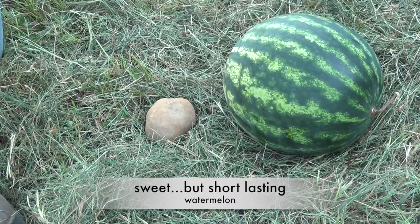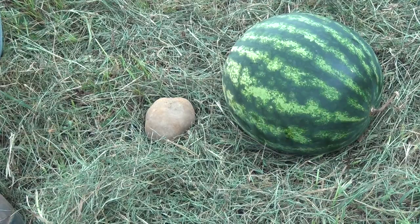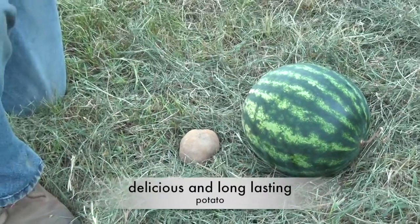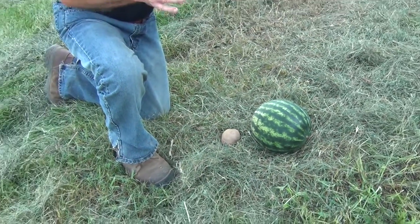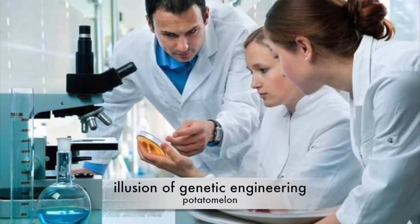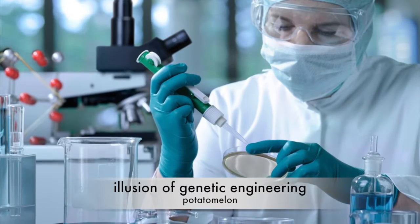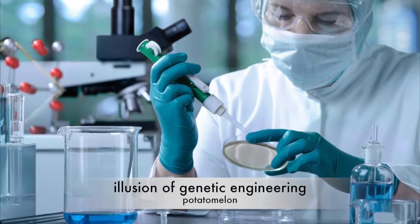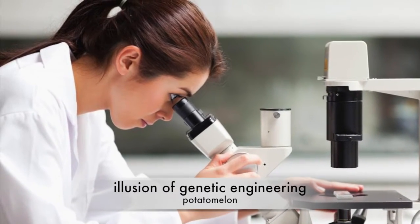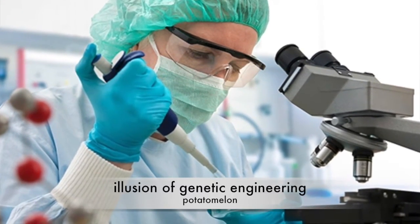Watermelons are wonderfully sweet, but they only last a couple of weeks in storage. What if you wanted much longer storage and found that trait in a potato — taking it out of the potato and putting it into the watermelon, so you have a sweet watermelon that lasts months instead of a couple of weeks? Here's what we think genetic engineering is: a splice of tissue from the potato, isolating the gene, and a splice into the recipient — the watermelon — to receive that tissue. That's the notion we have of gene splicing and its precision.